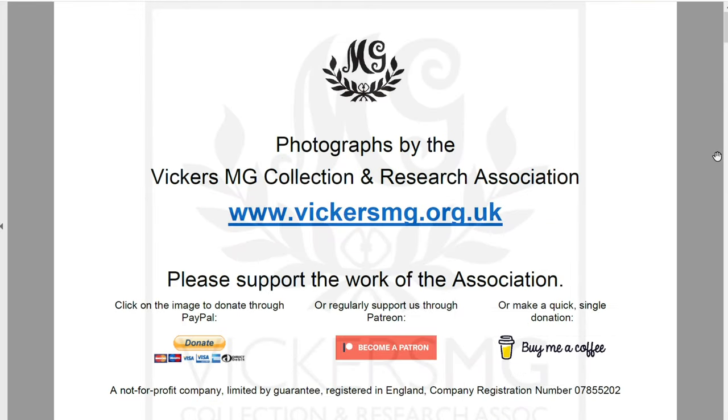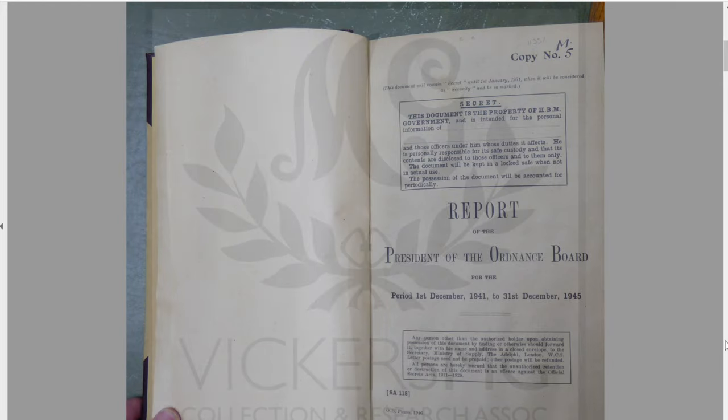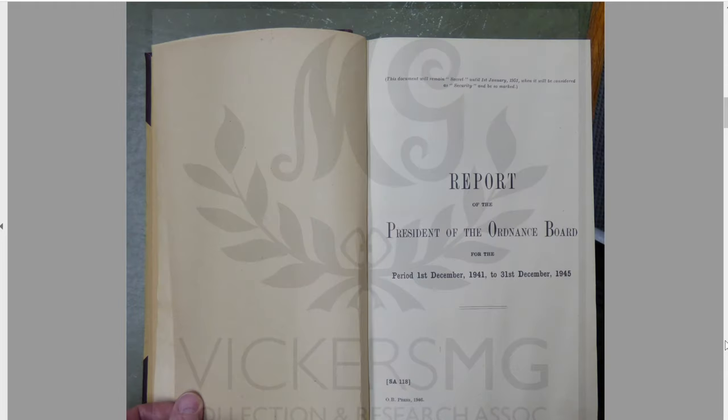So here's the first file — this is the index. If you don't want to sign up and support us on Patreon regularly, then please do consider donating through PayPal or buy me a coffee for a quick single donation. What you'll have is — it shows the 1st of December 1941 to the 31st of December 1945. So actually you've got the whole of '42, '43, '44, '45 plus a month of 1941 — four years and one month's worth of small arms ordnance developments.